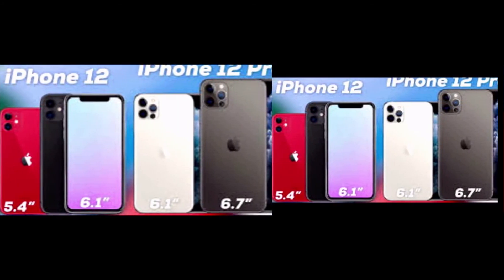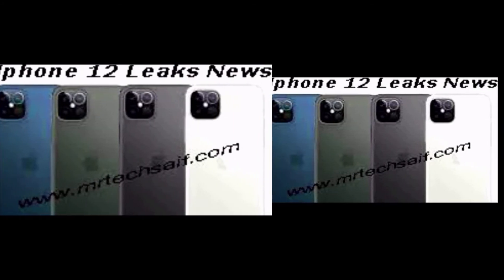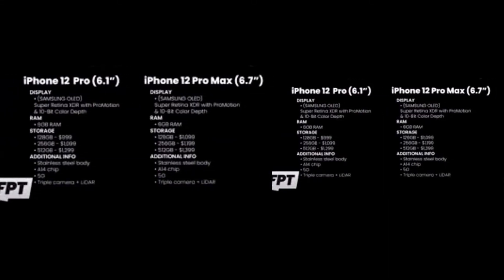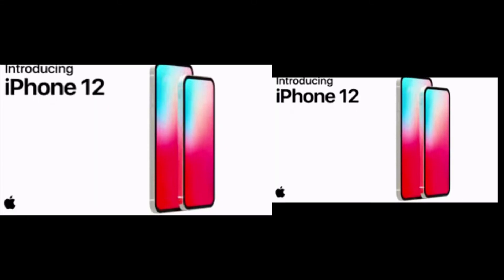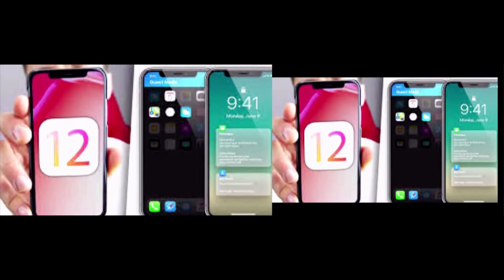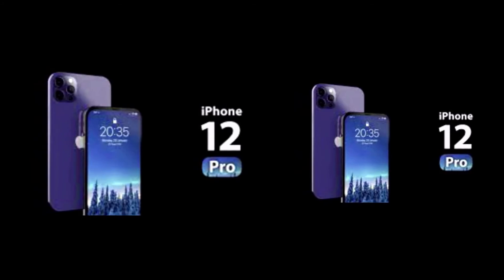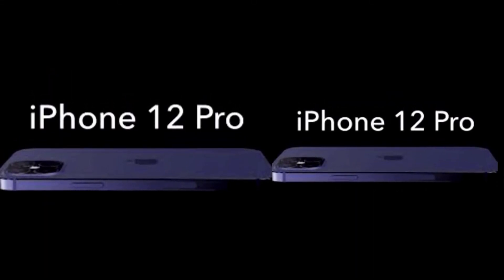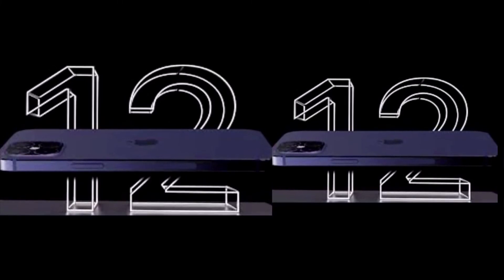One report even claims we may not see the iPhone 12 until November. The most optimistic report came from analyst Daniel Ives, who said the iPhone 12 will appear in late September with phones shipping shortly after.